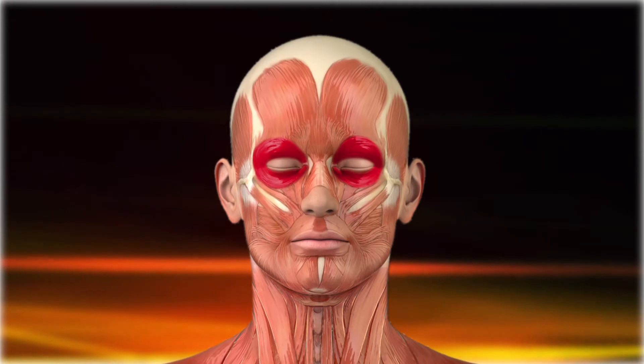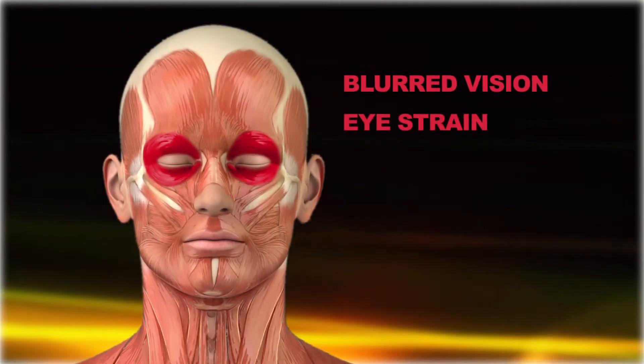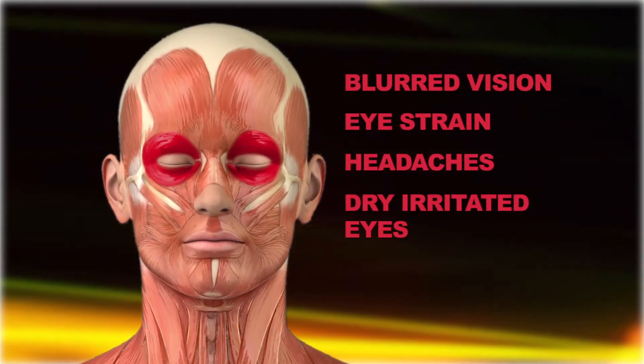Prolonged small screen use can lead to symptoms like blurred vision, eye strain, headaches, dry, irritated eyes, and neck pain.